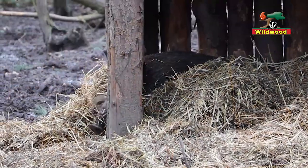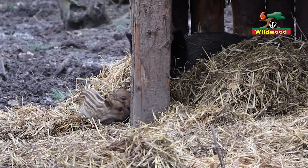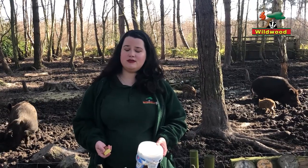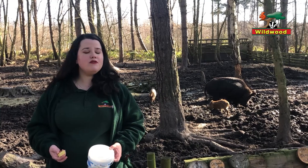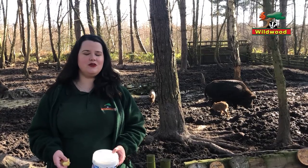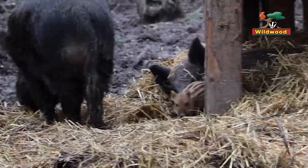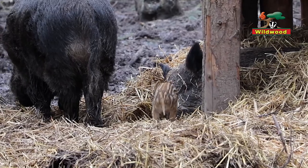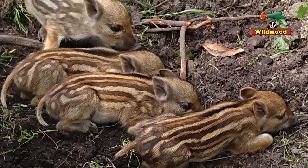Wild boar babies are born in the spring. This year our boarlets were born almost a month ago, which makes them pretty early — other years they're usually born around late March or early April. They'll mature when they're about four months old — not fully grown yet, but old enough to have weaned and left mum and dad, so we'll move them to their own enclosure. You'll notice something about our boarlets that the adults don't have: they're quite stripy, which is why we sometimes call them humbugs. It's charming, but it also helps with camouflage.